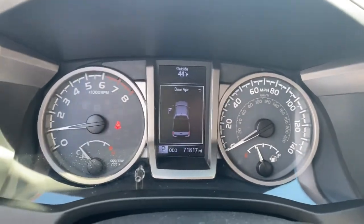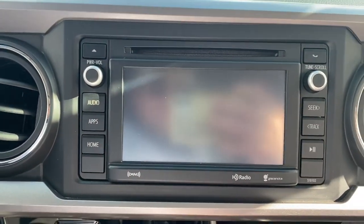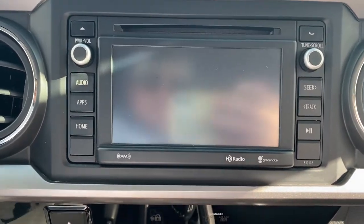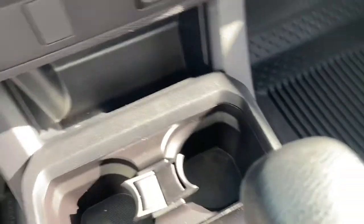These are just some of the great options this vehicle comes with: keyless entry, four-wheel drive, fog lamps, satellite radio, backup camera, steering wheel audio controls, Bluetooth connection, aluminum wheels, stability control, and leather steering wheel.